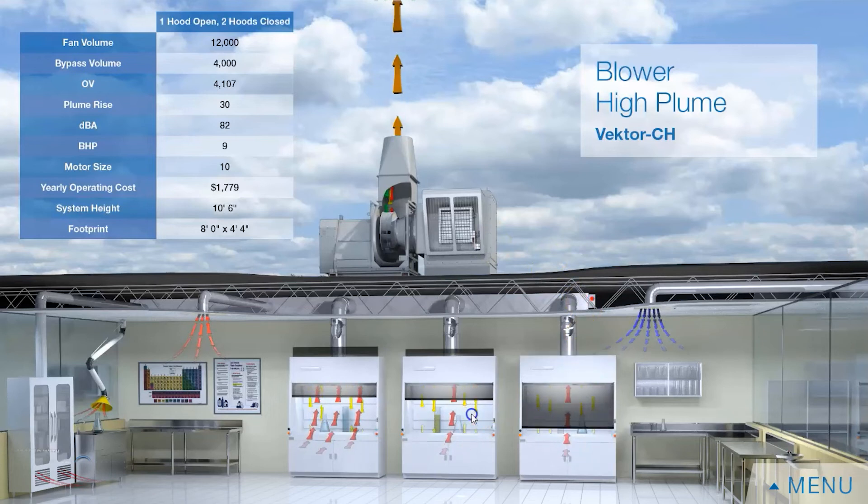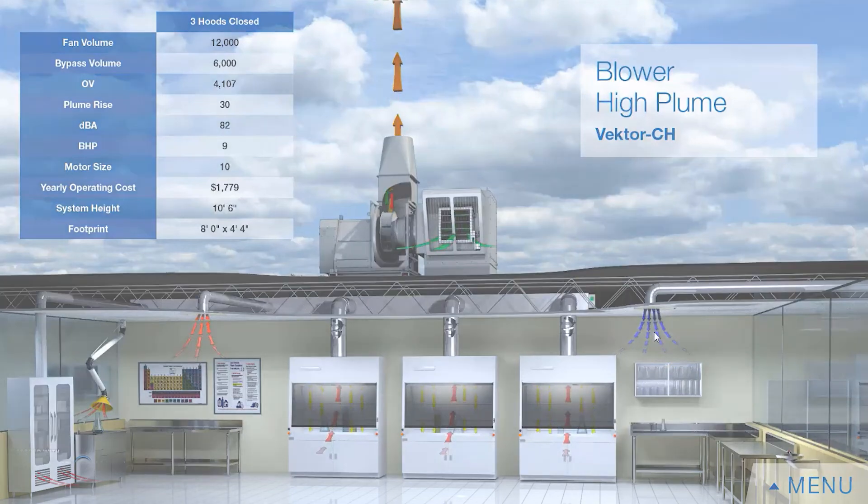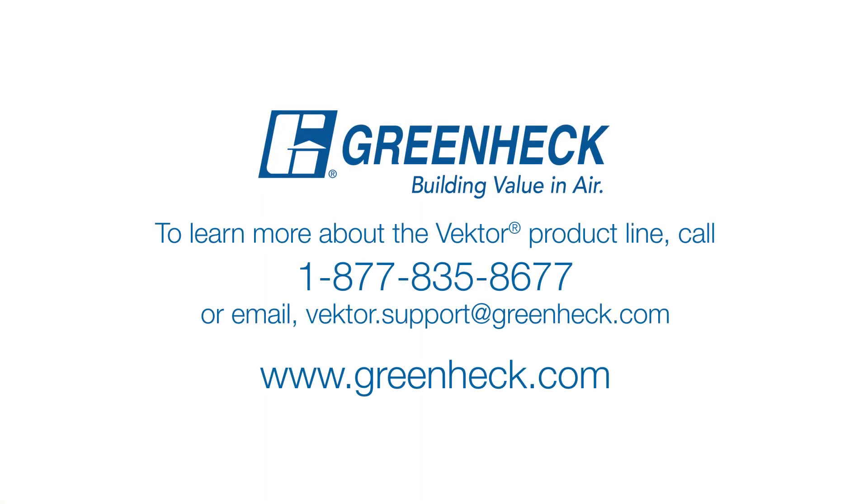The value of this system is that for nights, weekends, and other times when there's low usage, you reduce the amount of flow exiting the building, which helps reduce the amount of makeup air that comes into the space. So it's a safe and very effective way to reduce the cost of operation of that system.